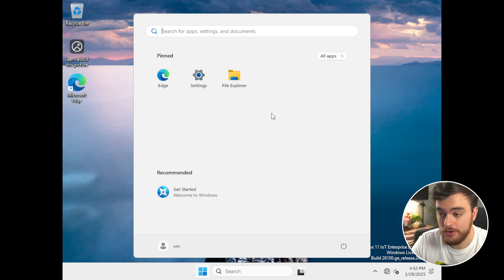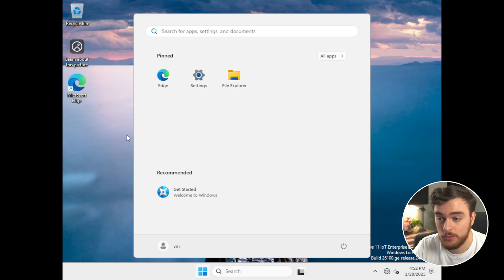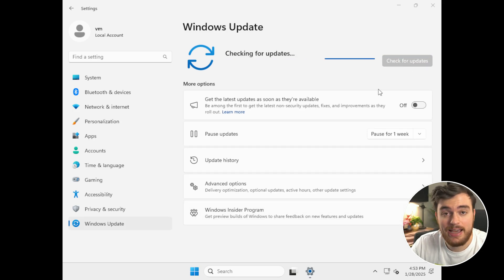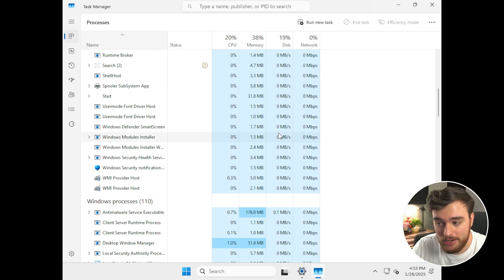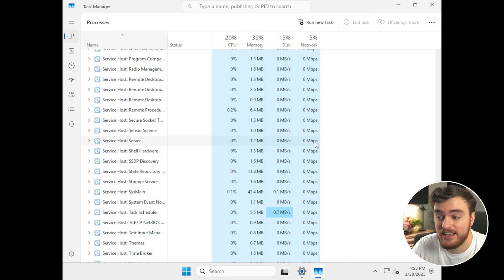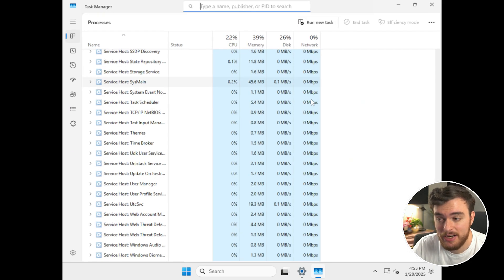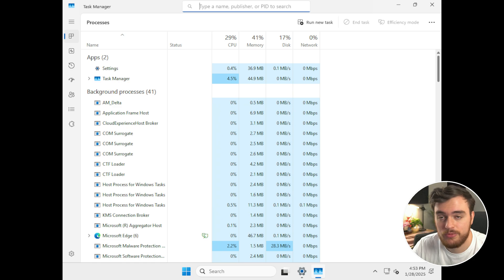And there we go — we're on Windows. There's nothing installed, just File Explorer, Settings, and Edge. That's pretty cool. Connecting to the internet and checking Windows Update. While that's happening, checking the Windows Task Manager, you can see we're currently running not actually that much — just a couple services running as we check for Windows updates. There's really not that much going on here.